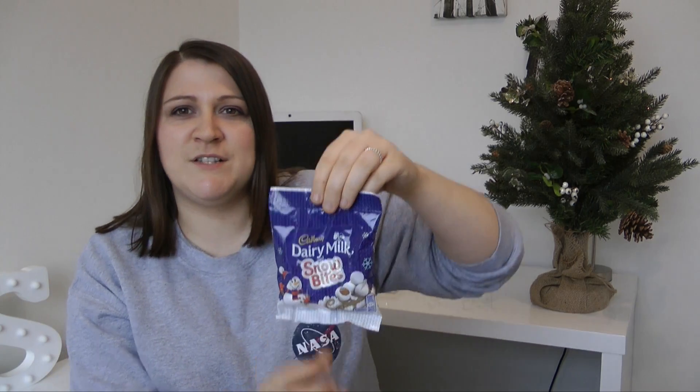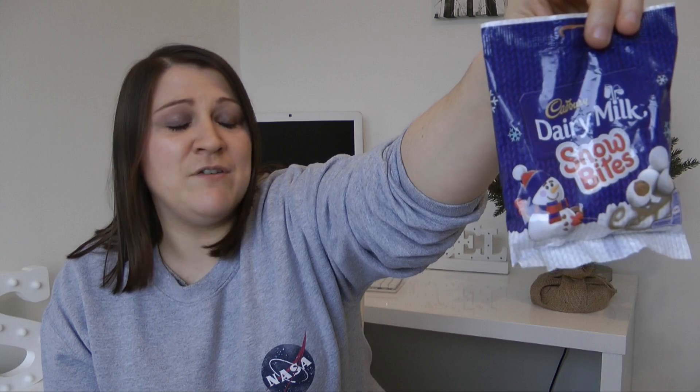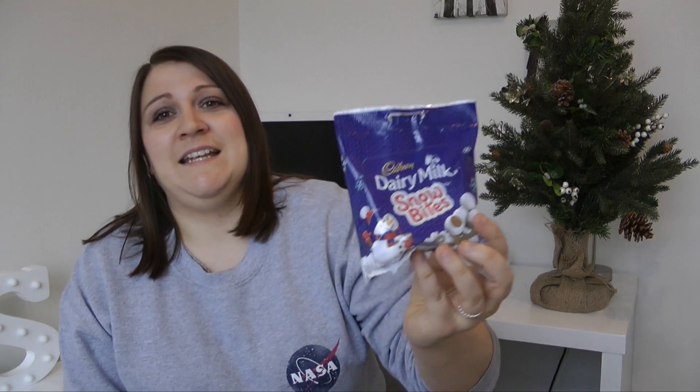Cadbury have brought out their Dairy Milk Snow Bites, which are one of my absolute favourites. They've done these for a few years now — every time I see them on the shelf coming in around October or November I grab one straight away. They're little chocolate balls dusted with a white powdered sugary coating and they're just absolutely delicious. Another great one for lunchboxes, having friends around, or nibbling on when you're watching Netflix. Completely nut free.